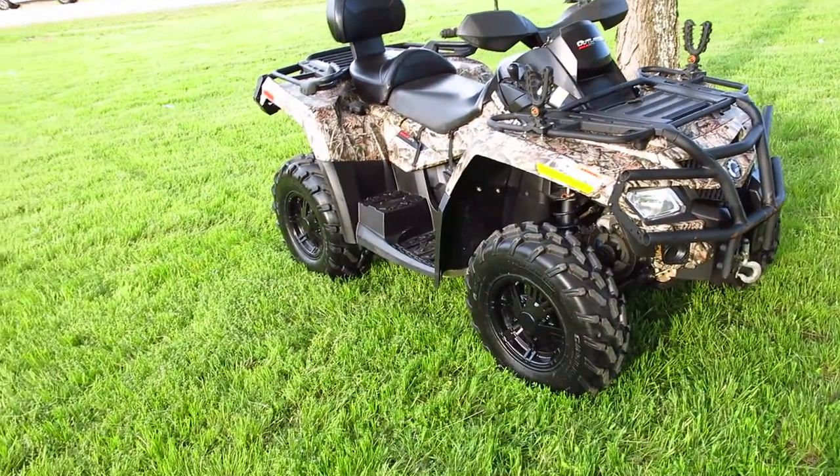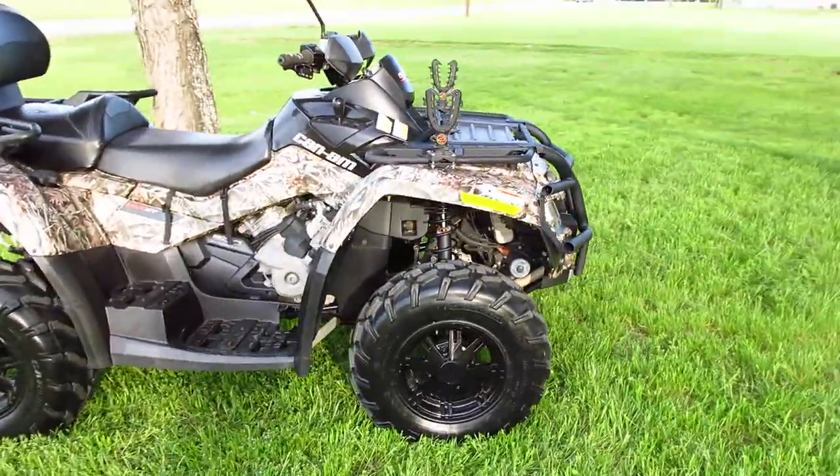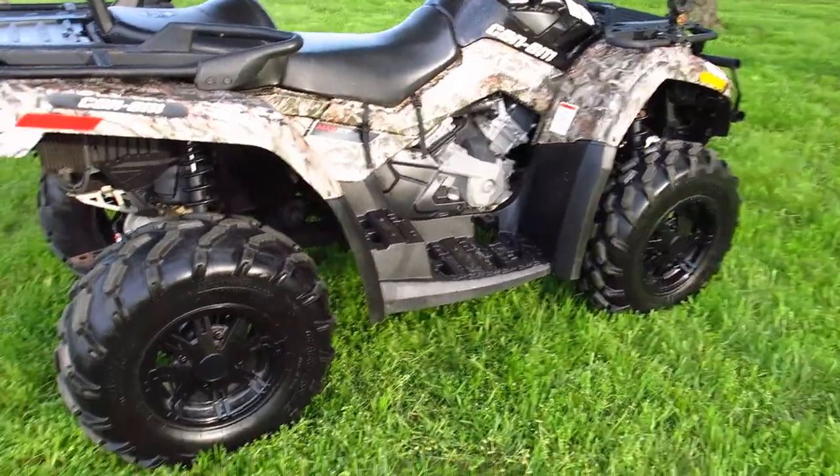Hey folks, Bronco Bob here with Texas Best Used Motorcycles. Here today to show you a nice little Can-Am. This is a 500 V-twin Max — it's called the XT, the camo edition.